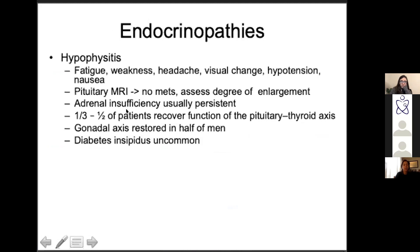Endocrinopathies are also super common. Hypophysitis — because CTLA4 is found on the pituitary gland — presents with familiar symptoms: fatigue, weakness, headache, hypotension, nausea. Get a pituitary MRI to rule out brain mets and see the degree of pituitary enlargement. Even when treated, these patients generally remain adrenally insufficient.